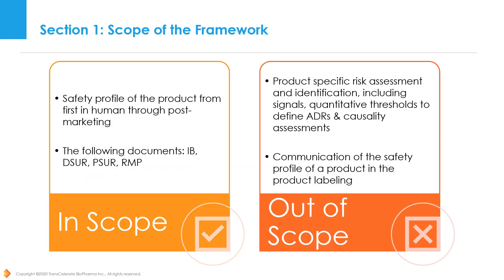For this framework, we knew covering all possible facets of presenting risks was not feasible. In this section, we deliberately call out what was in and out of scope for this solution. In scope was the safety profile of a product from first-in-human through post-marketing as presented in the Investigator Brochure (IB), Development Safety Update Report (DSUR), Periodic Benefit Risk Evaluation Report (PBRER or PSUR), and Risk Management Plan (RMP). Out of scope topics included product-specific risk assessments and identification including signals, quantitative thresholds for defining adverse drug reactions, causality assessments, and communication of the product safety profile in product labeling.